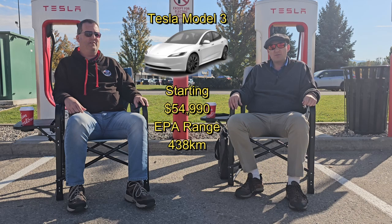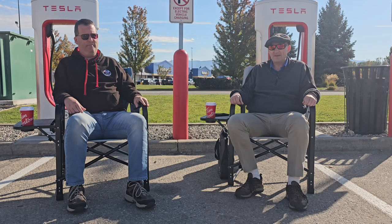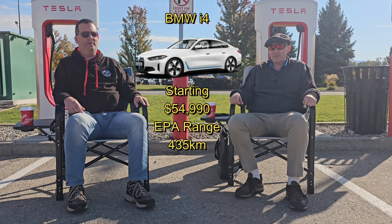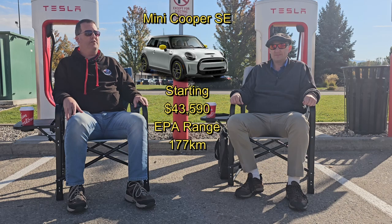Next on the list is the Model 3 Tesla, the Model S Tesla, the C40 Recharge, and of course the ever popular Nissan Leaf, and the BMW i4. Now, if you want something with a little less range, more of a city commuter, there's the Mini Cooper SE three-door.